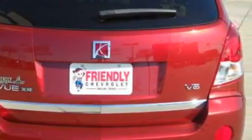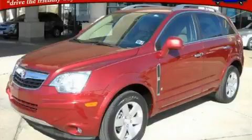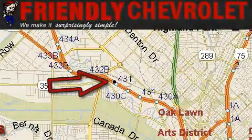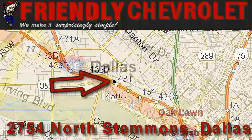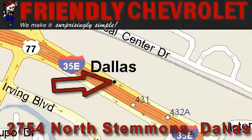Contact us today and schedule your opportunity to see this crossover in person. Friendly Chevrolet is located at 2754 North Stemmons in Dallas. Our goal is to exceed all of your expectations so that you'll return for future visits.